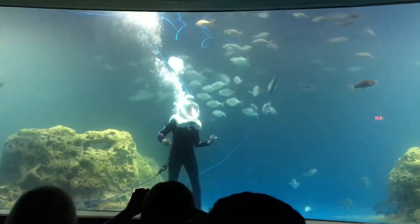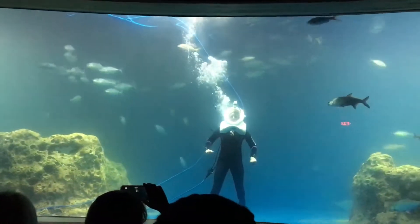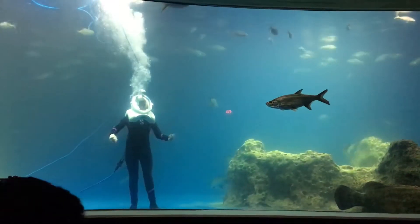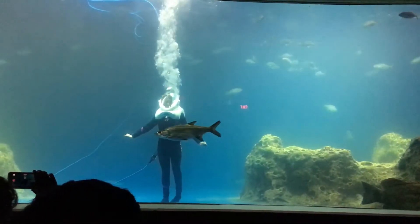If you guys were wondering, this small one that's laying on the bottom — she does have her barb. She has a barb, and we let them keep their barb. They're actually very docile, gentle animals. They only use the barb in life or death situations, so completely safe to be in here with them. It's a last resort.